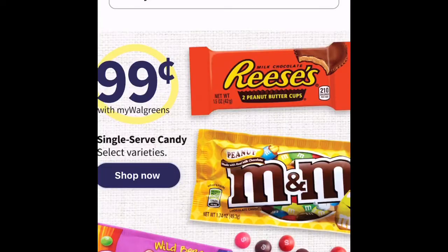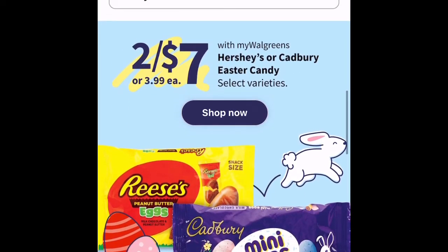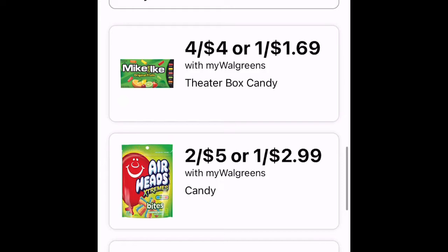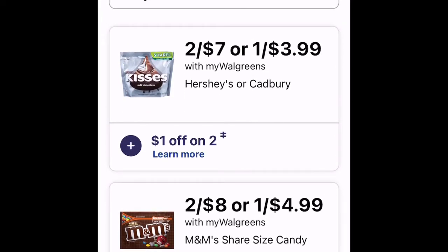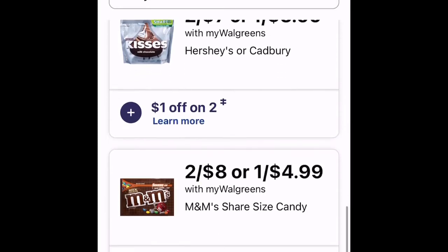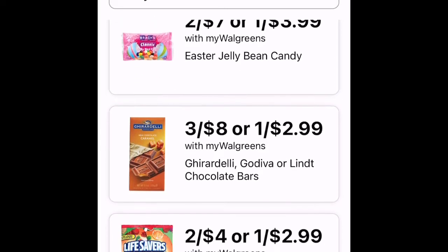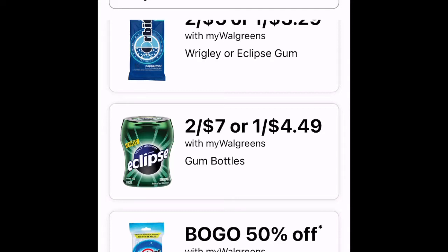Let's look at candy and chocolate. Single serve candy is $0.99 on advertised items. Easter candy is $2.47. There's a dollar off two on Hershey Kisses or Cadbury. M&Ms are two for $8 and I've already clipped a dollar off coupon on two, so I'd be paying $7 with that coupon. Here are some other candy and chocolate items on sale.